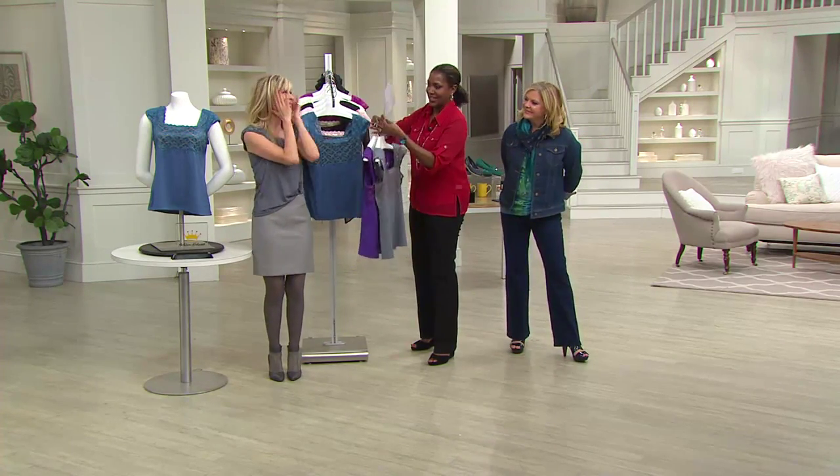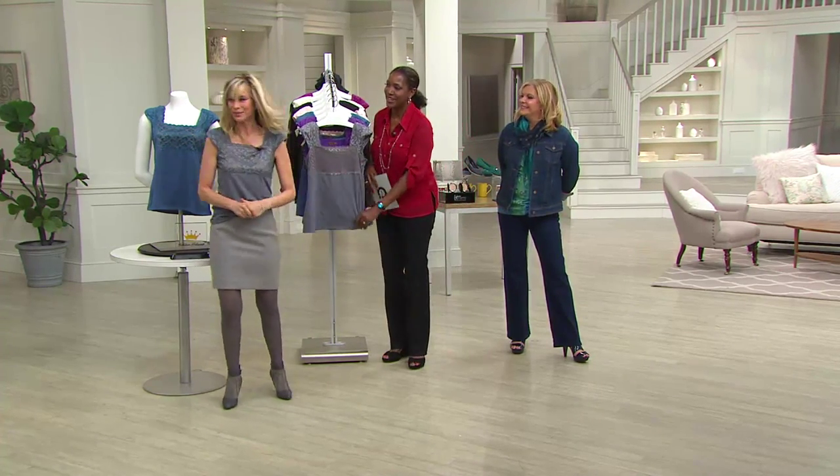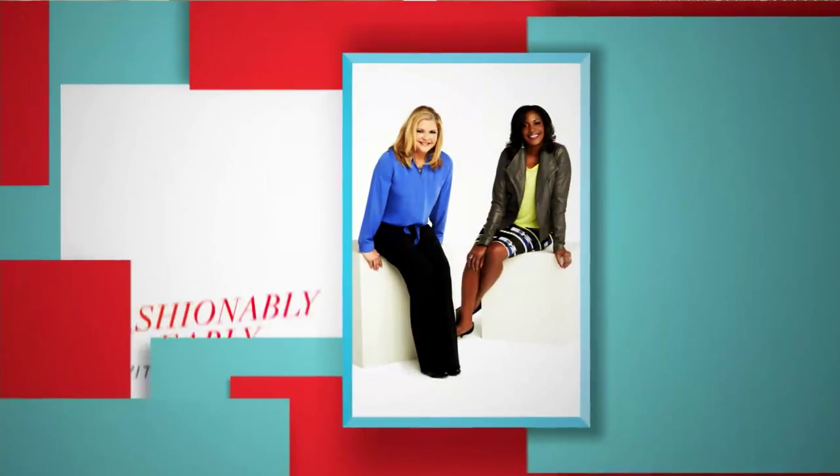Kathleen, we love you guys, thank you so much. Thanks, everybody. You can find more on QVC.com.